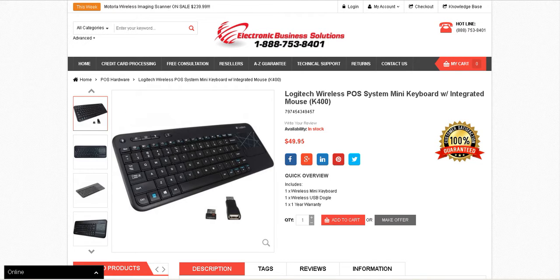This POS System Keyboard is a compact, wireless mini keyboard that can be used with any Windows-based POS System software. Best part is, it's plug and play and includes a built-in mouse touchpad and a 1-year warranty.